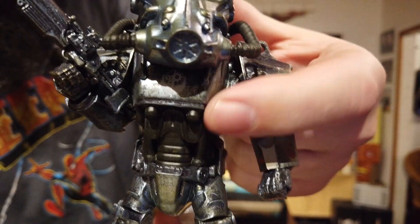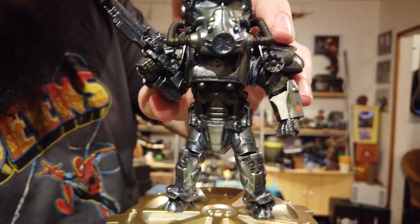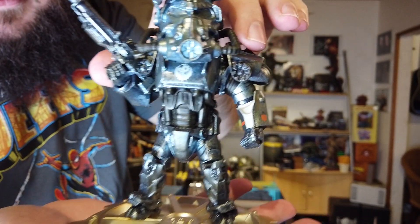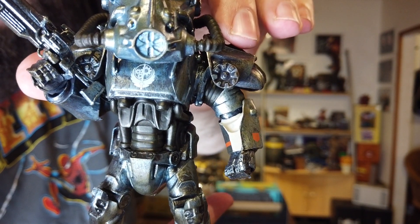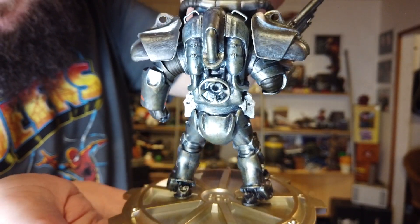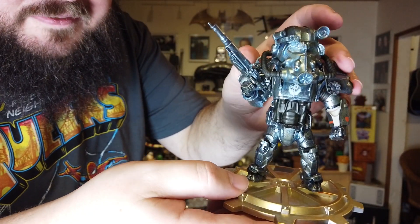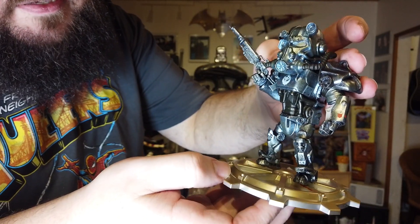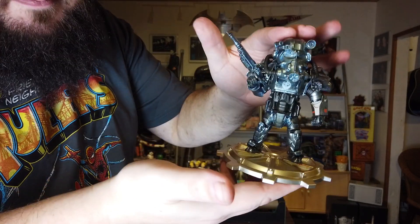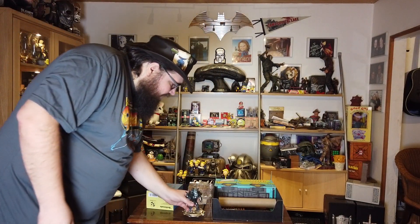It is definitely Brotherhood of Steel — you can see the logo on the chest right here. It's a bit dark but I turned on some lights, so now you can definitely see the Brotherhood of Steel logo. Nicely detailed, the head's a bit big but that's not uncommon nowadays. It looks pretty decent — this could be my favorite thing in this box so far, except for the t-shirt.